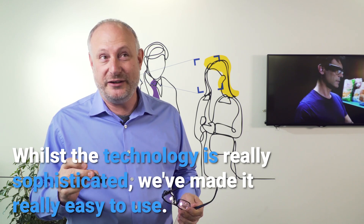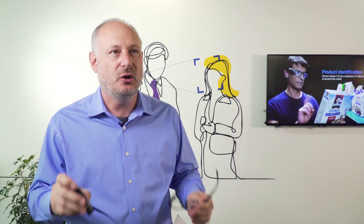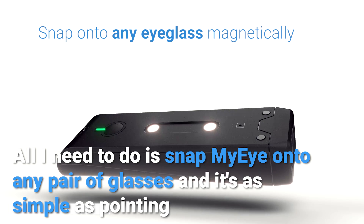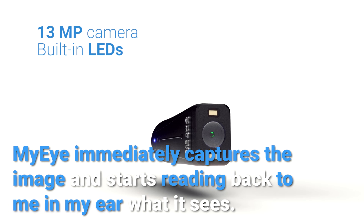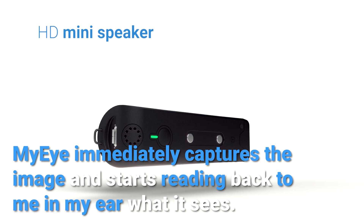Whilst the technology is really sophisticated, we've made it really easy to use. All I need to do is snap my eye onto any pair of glasses, and it's as simple as pointing towards the object that I want it to read. My eye immediately captures the image and starts reading back to me in my ear what it sees.